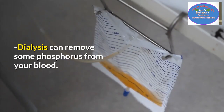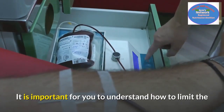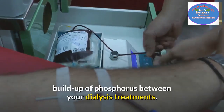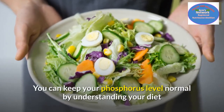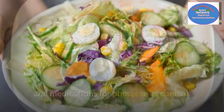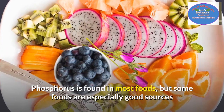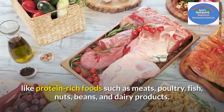Dialysis can remove some phosphorus from your blood. It is important for you to understand how to limit the build-up of phosphorus between your dialysis treatments. You can keep your phosphorus level normal by understanding your diet and medications for phosphorus control.